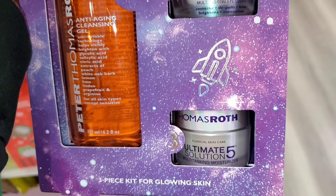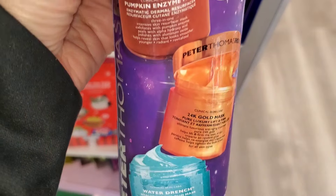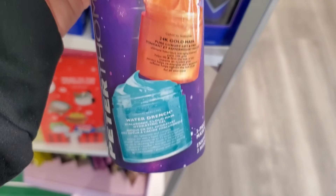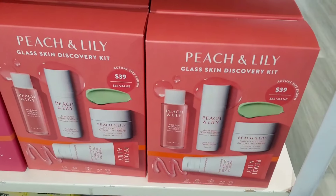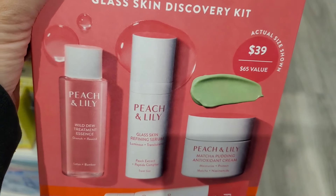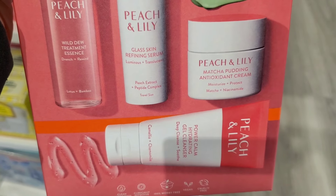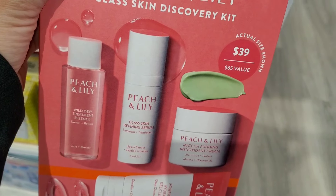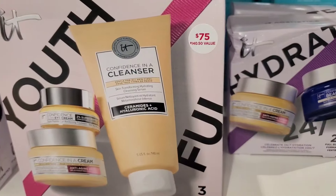For Peter Thomas Roth they had gift sets — I love the packaging. One is $48 with anti-aging gel cleanser, eye cream, and moisturizer. I always see this brand at TJ Maxx, Marshalls, or Ross, so I hope we find these new sets there soon. They also had a set of three different masks for $45 — I love the packaging this time. For Peach & Lily they had a Glass Skin set for $39 with matcha pudding antioxidant cream, wild dew treatment essence, refining cream, and a gel cleanser — all travel size.